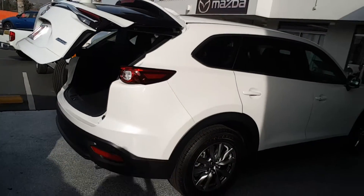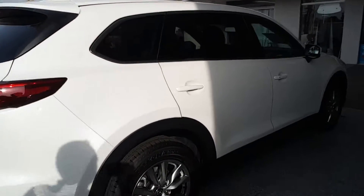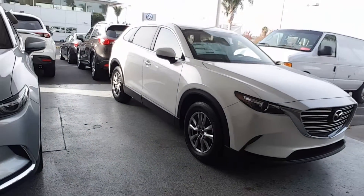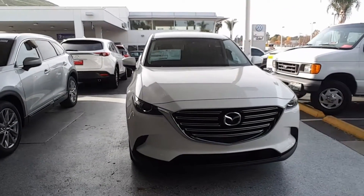It's a great-looking car, fun to drive, extremely safe and efficient. Let's take a look at the front — it has standard blind spot monitoring and rear cross-traffic alert.